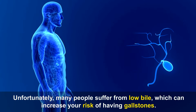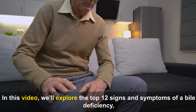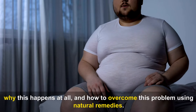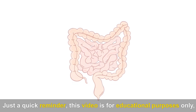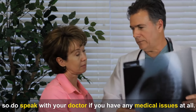Unfortunately, many people suffer from low bile, which can increase your risk of having gallstones. In this video, we'll explore the top 12 signs and symptoms of a bile deficiency, why this happens at all, and how to overcome this problem using natural remedies. This video is for educational purposes only, so do speak with your doctor if you have any medical issues at all.